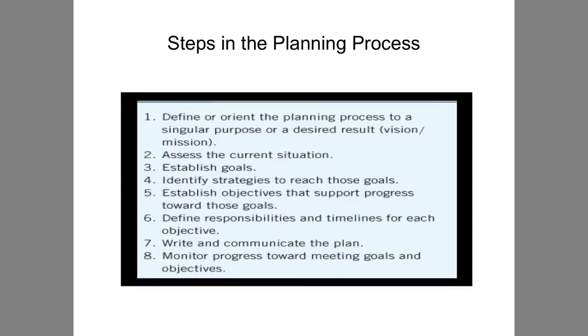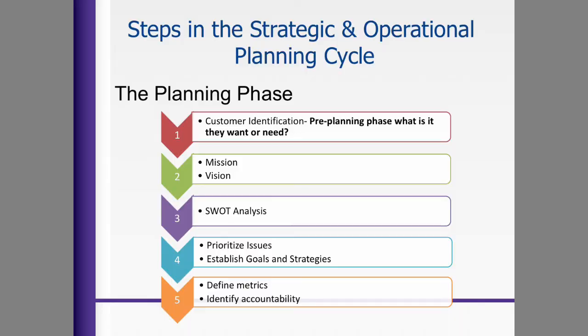So, steps in the planning process: you establish or orient the planning process to a single purpose or desired result, establish the current situation, establish goals, identify strategies to reach those goals, establish objectives to support progress toward those goals, define responsibilities and timelines — which is very important — and write out the plan on paper to monitor progress and assign responsibility.